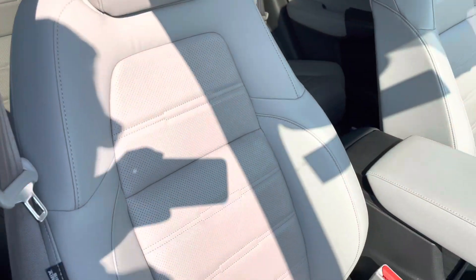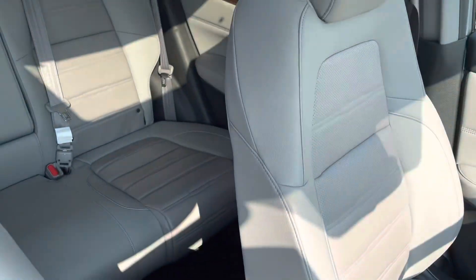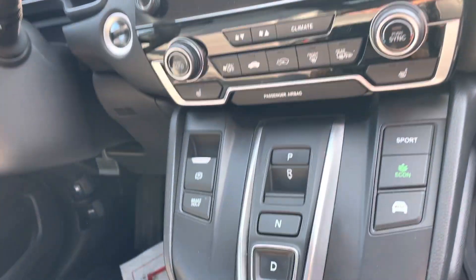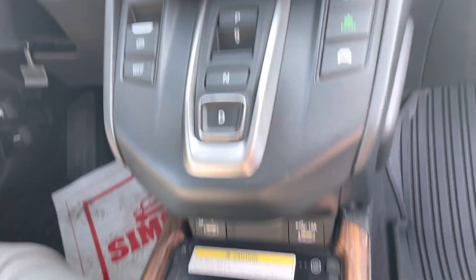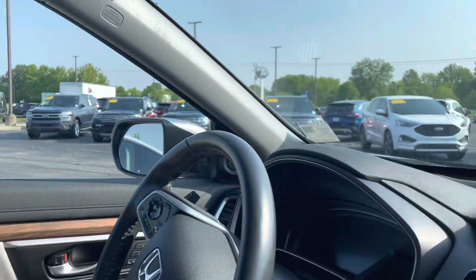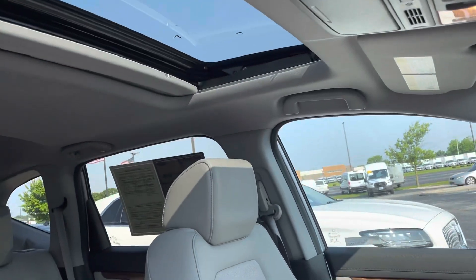You can see your all-weather mats up front. Seats look great, both on the front and the back. You can see your touch screen — fantastic screen — entertainment stack here. Got the wireless charging ports, heated seats, push button start.